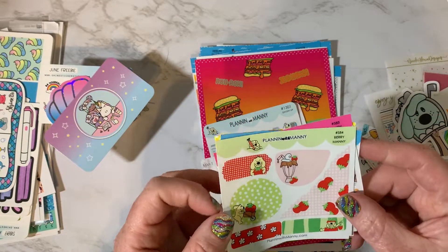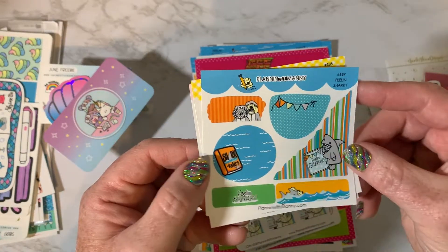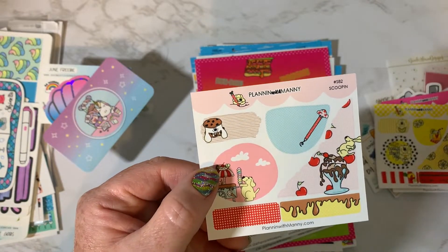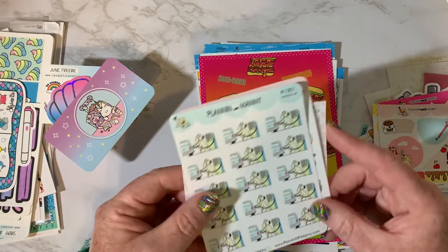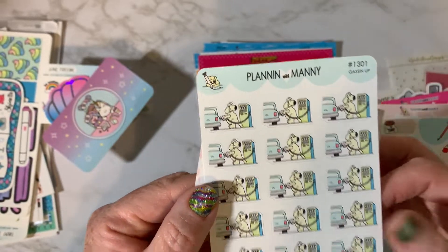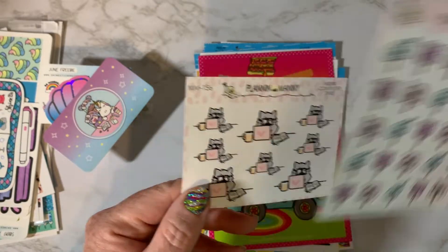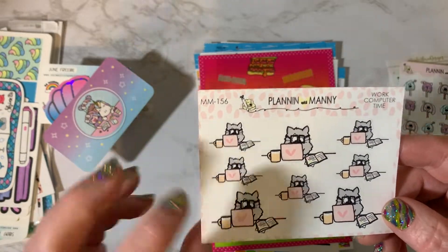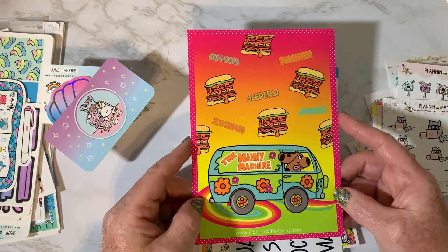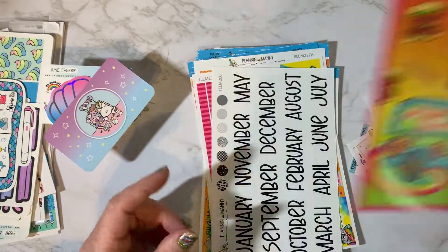And then this was a little die cut. And then she sent some freebies: Barry Manny, Sandy Buns, Feeling Sharky, Gimme Lemons, and Scoopin'. And then I purchased these — this is Gassing Up. If you look, you can see little Manny with sweat rolling down his face because gas prices are so hot. This one is like a little Happy Mail sticker. And then this was Planning with Manny: The Work. This is the journaling card that she sent with the order — I love it. The Manny machine, super cute. It's blank on the back so you can use it as a dashboard or whatever.